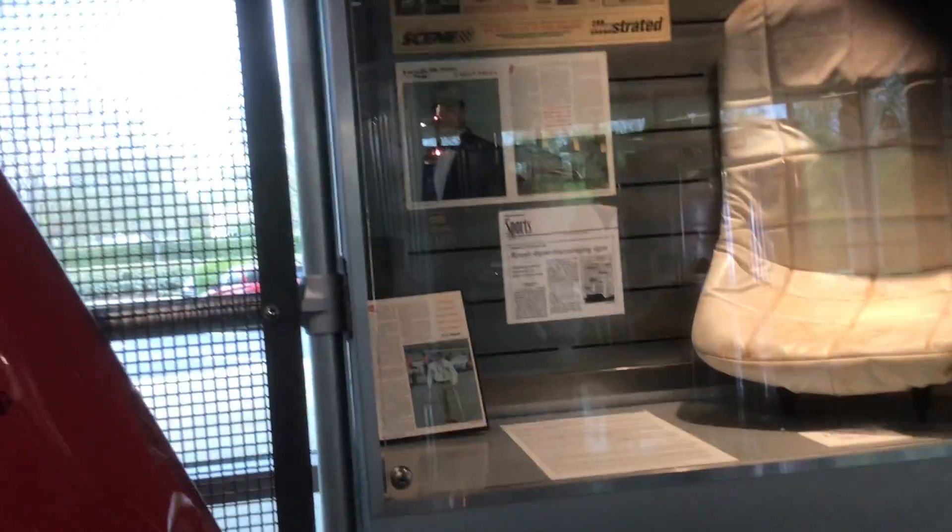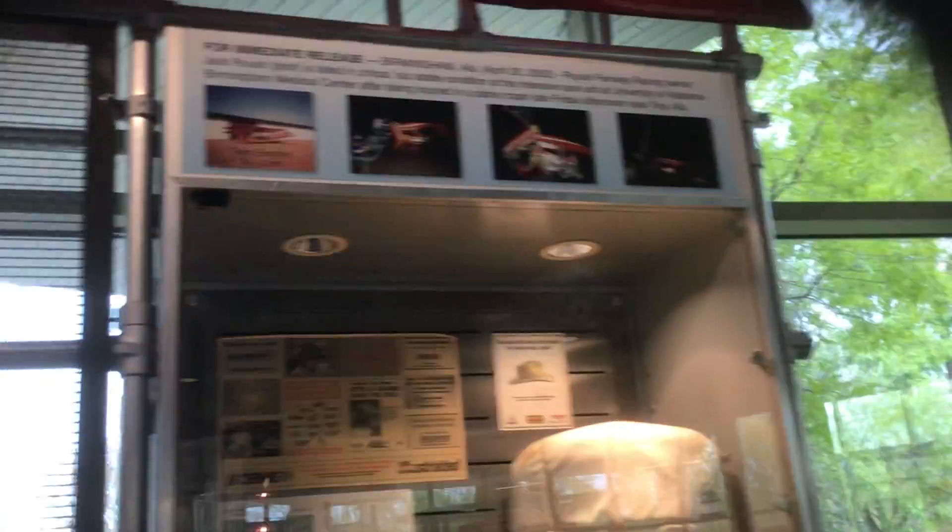There's a seat, a plane wing — oh, it's the tail of the plane. Metal plane wing. This is Jack Roush's terrible plane crash from 2003.